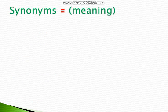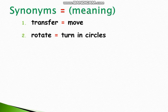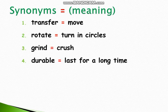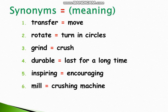Now let's move to the synonyms. Synonyms mean similar meanings of words. Number 1: Transfer — move. Number 2: Rotate — turn in circles. Number 3: Grind — crush. Number 4: Durable — last for a long time. Number 5: Inspiring — encouraging. Number 6: Mill — crushing machine. Number 7: Haul — means pull.